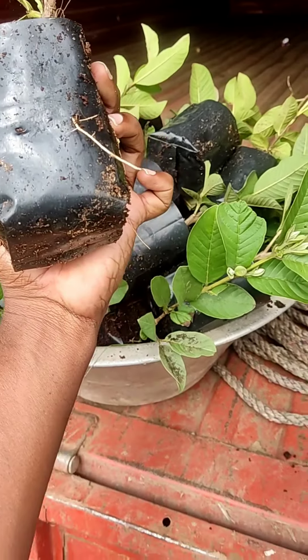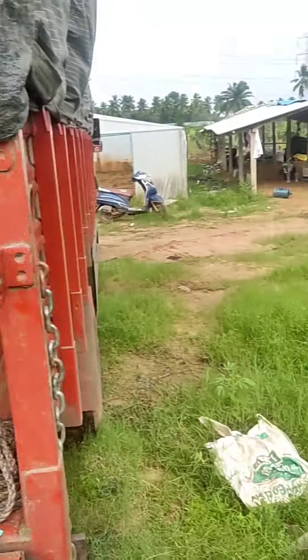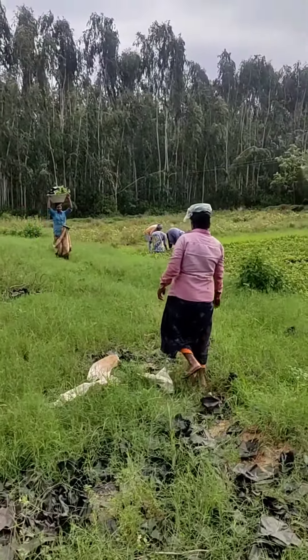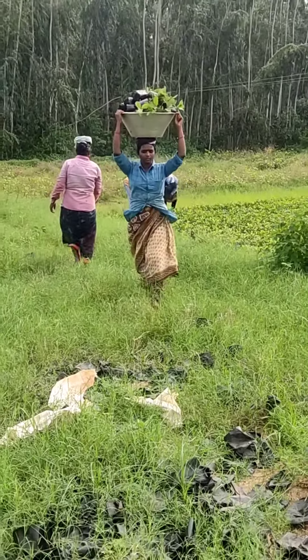This is called Rooting. Rooting is loaded with a total of 25,000 plants. They are loaded with 12 MPs. They are loaded with a good plant.